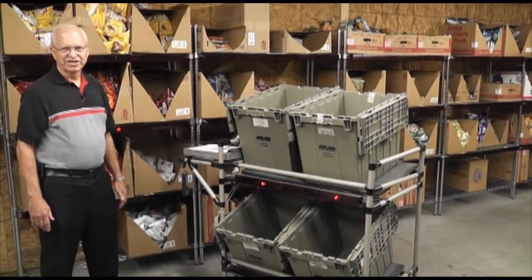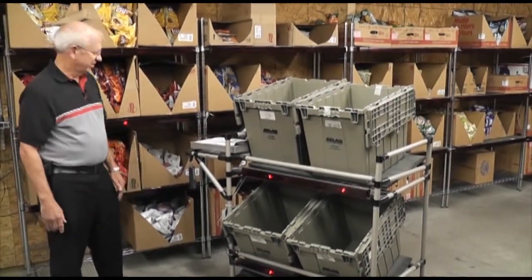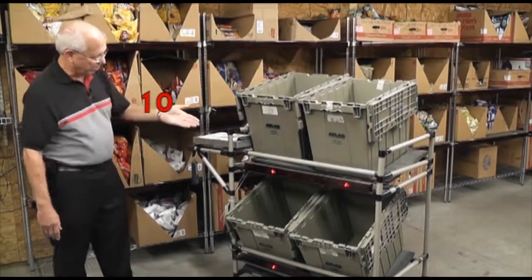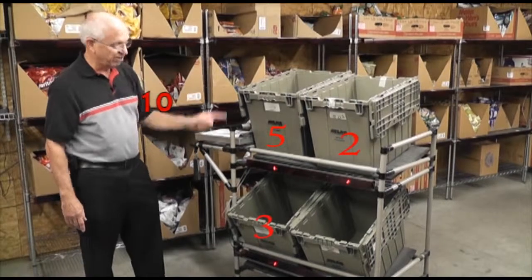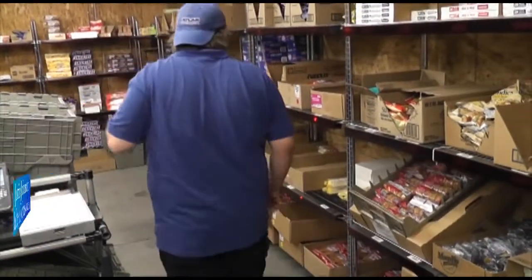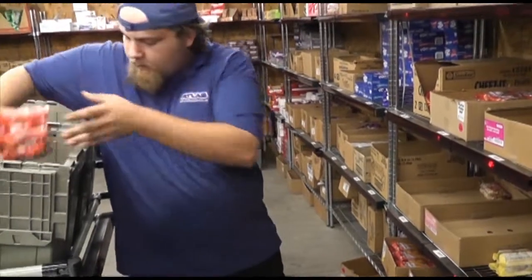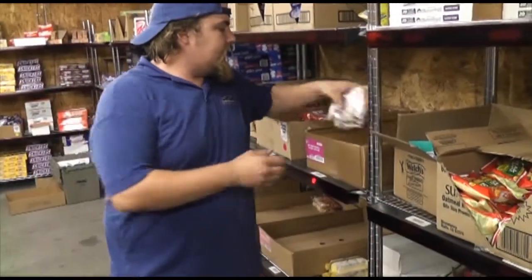One of the things that makes this technology unique is the ability to do what we call cluster picking. As you can see here, a light that's flashing indicates that ten of this particular product should be picked. On the cart, you'll notice that there's a five, a two, and a three, saying this product should be placed into three different customer orders, into three totes. I just go over, start with one, pick that amount, place it in the tote. I hit the light as I do it, cancel that out.